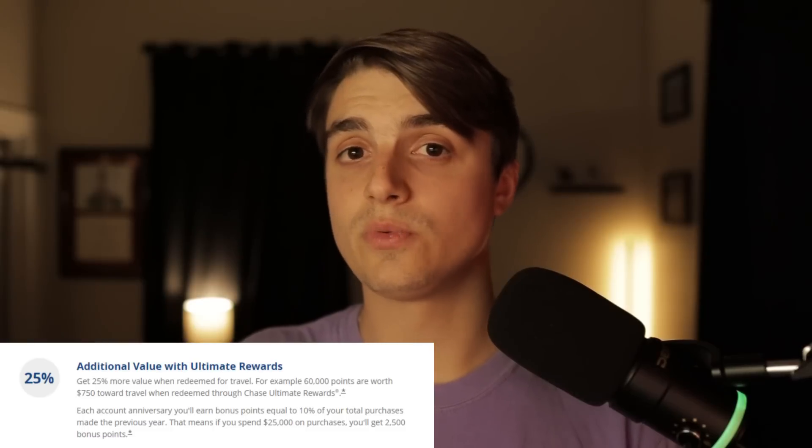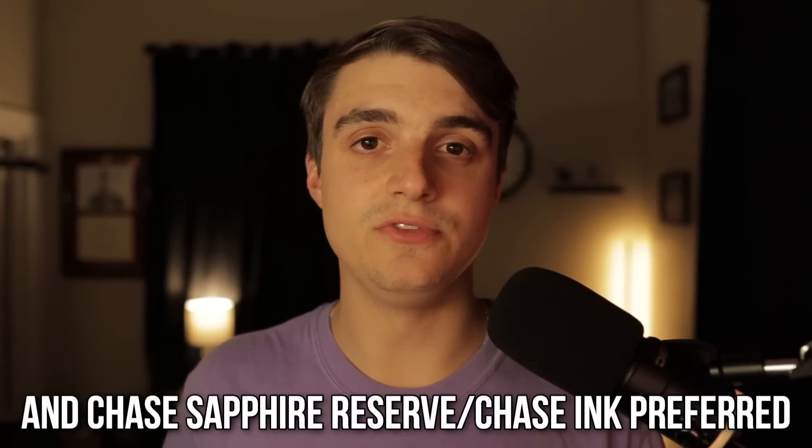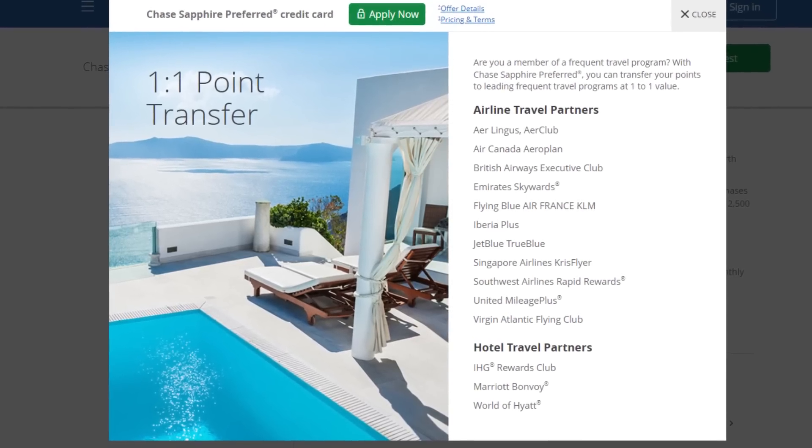Luckily, the Chase Sapphire Preferred gives you a 25% boost on all of your points whenever you book travel through Chase's Ultimate Rewards Portal. So with that 25% boost the total value from those points in the travel portal is $104.16. But the even bigger thing the Sapphire Preferred gives you is the ability to transfer all of your Chase points out to travel partners, where you can conservatively estimate about 2 cents per point — making those 8,333 points worth $166.66.